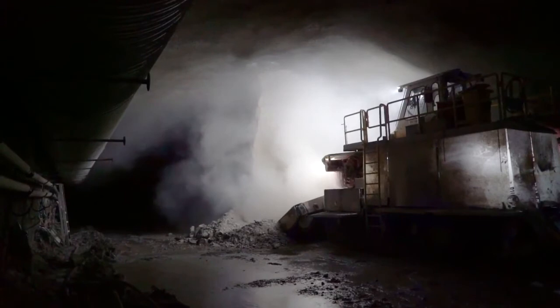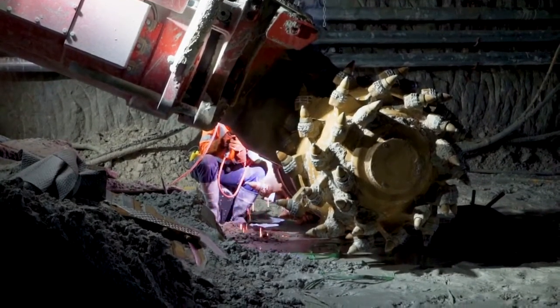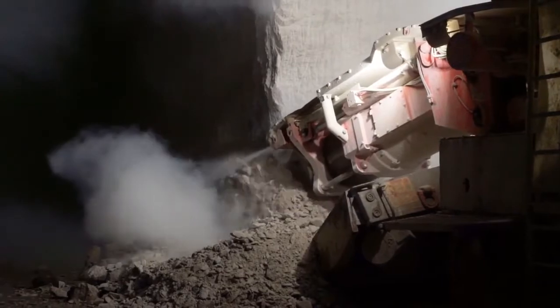The roadheader is a 135-ton machine — looks like a massive bulldozer. Out on the front it's got a boom and a head that looks like a pineapple with picks on it. That rotates around, spins around, and you move that boom around and you can cut whatever shape you want with it.